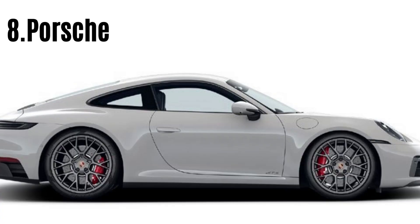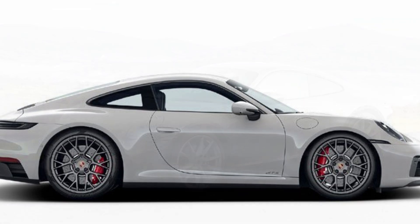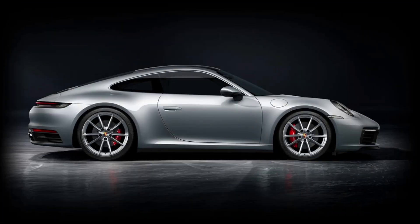#8: Porsche 911 Carrera. The Porsche 911 Carrera has become part of the list of affordable sports cars. Although its starting price of $106,000 may not seem cheap at first, its supercar-like performance offers unbeatable value. Porsche's reputation for reliability in the sports car industry is unparalleled.